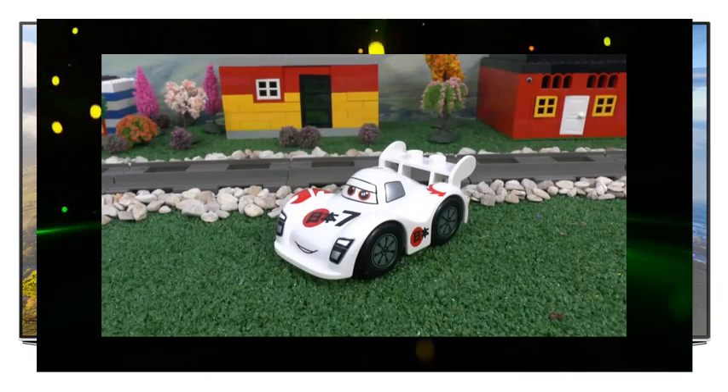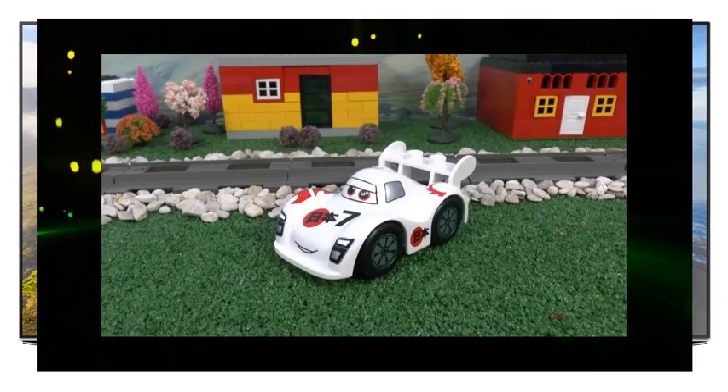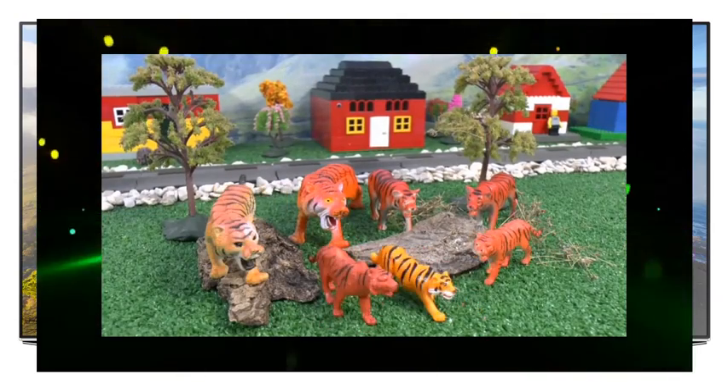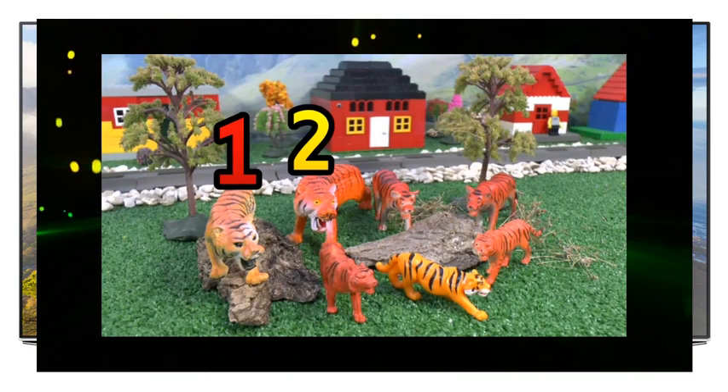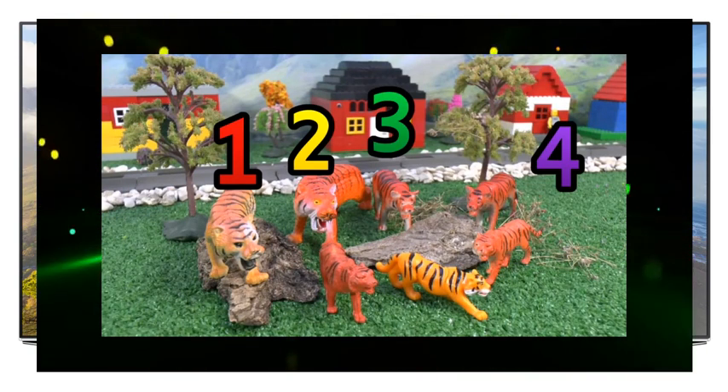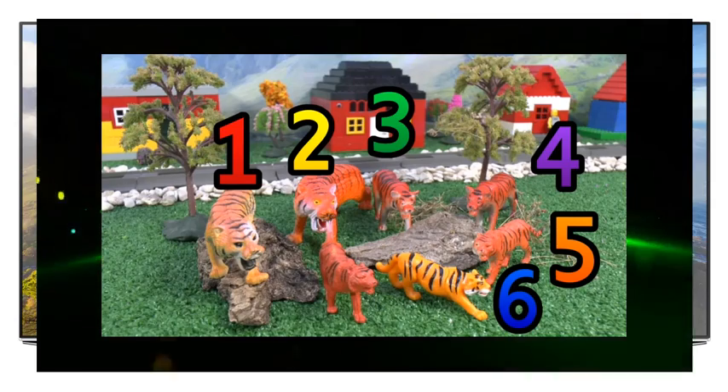Shu Todoroki sped past. Looks like it's his turn now. It looks like there are seven tigers, just like Toby's number. One, two, three, four, five, six, seven.